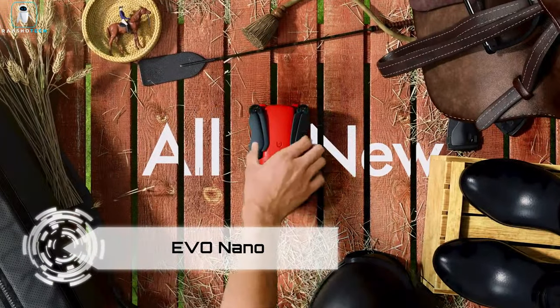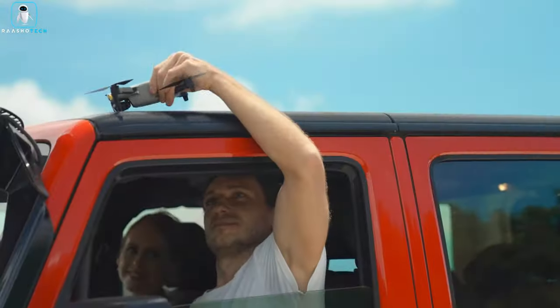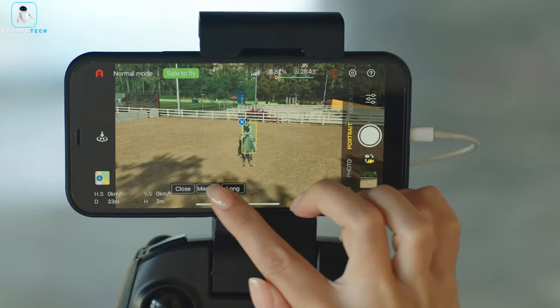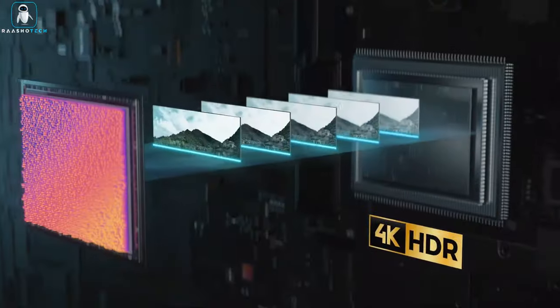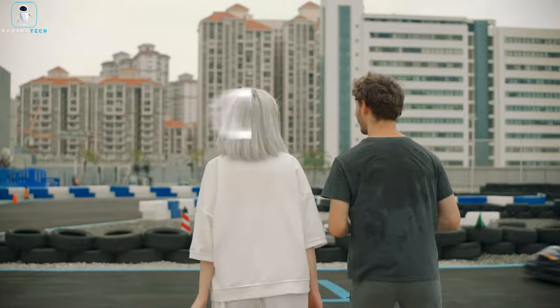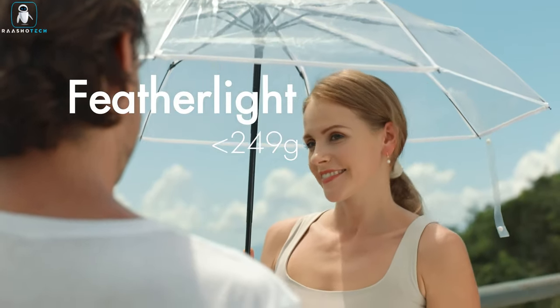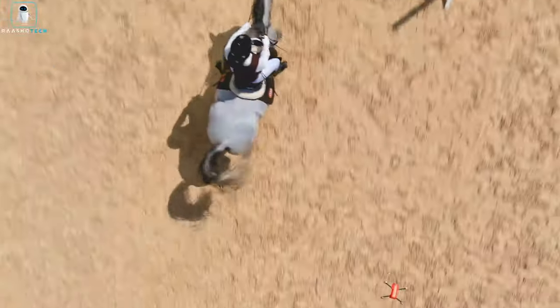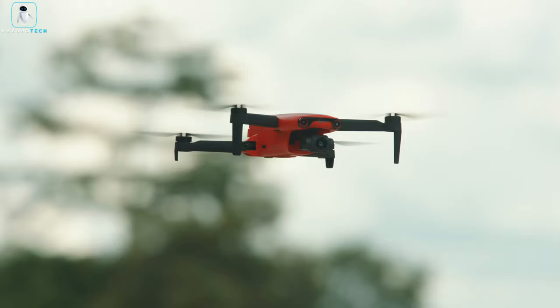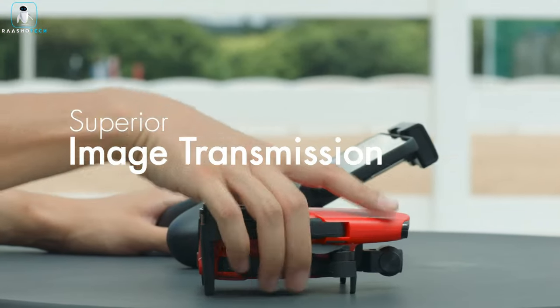Evo Nano. Introducing the Autel Robotics Evo Nano Series Photography Drones — your own portable film crew, ready to capture stunning moments wherever you go. This series includes the Evo Nano Plus and Evo Nano, both incredibly lightweight at just 249 grams. The Evo Nano Plus is a photography powerhouse equipped with a 1/28-inch CMOS sensor, capable of producing impressive 50MP photos. The PDF Plus CDF autofocus system ensures fast-moving subjects are never out of focus. The Evo Nano features a 48MP camera and records 4K 30fps video, with a 3-axis gimbal guaranteeing stable footage in any condition.